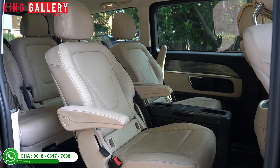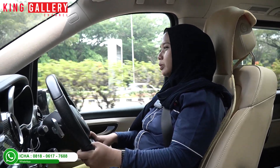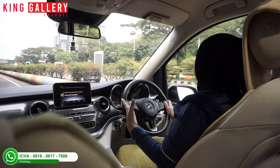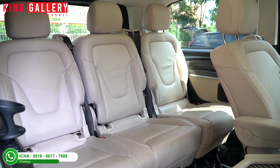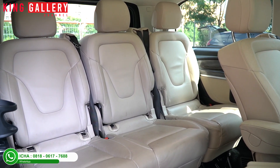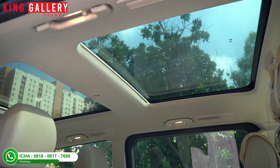For King Gallery viewers, in terms of safety, this car already has 4 airbags. Overall, this car is still very good and comfortable, and the price is quite affordable.